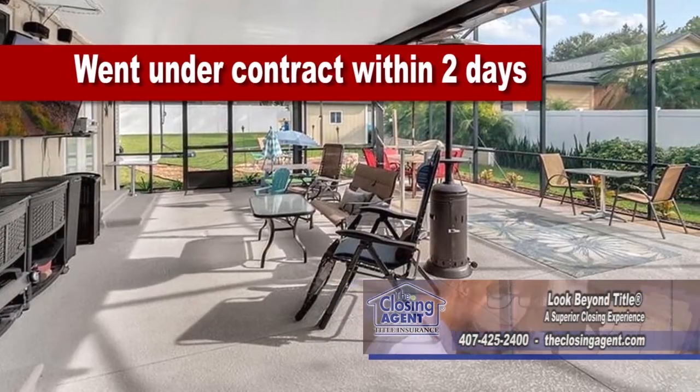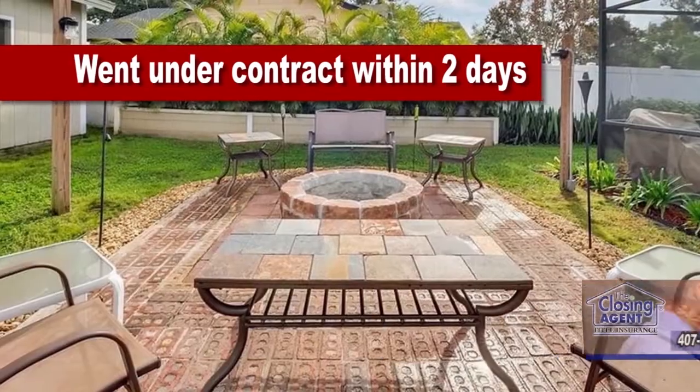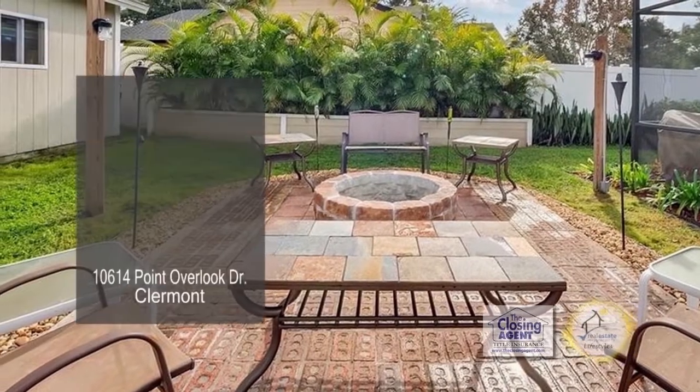The covered and open screened area, outdoor lighting, and fire pit give you multiple options for outdoor fun.